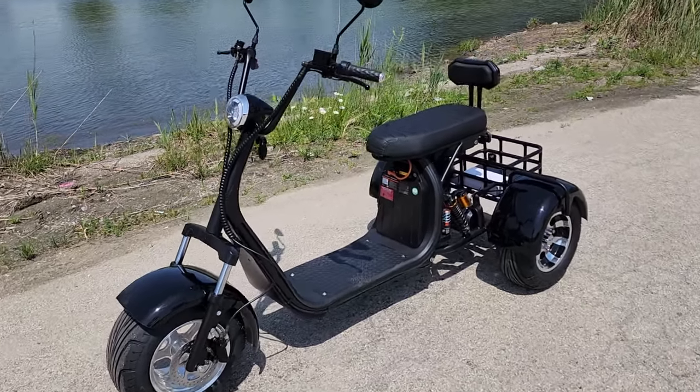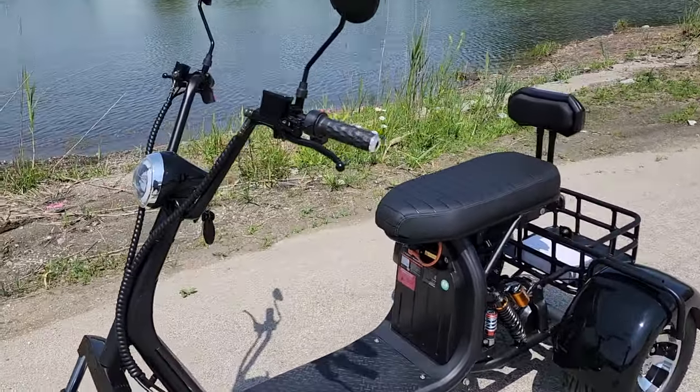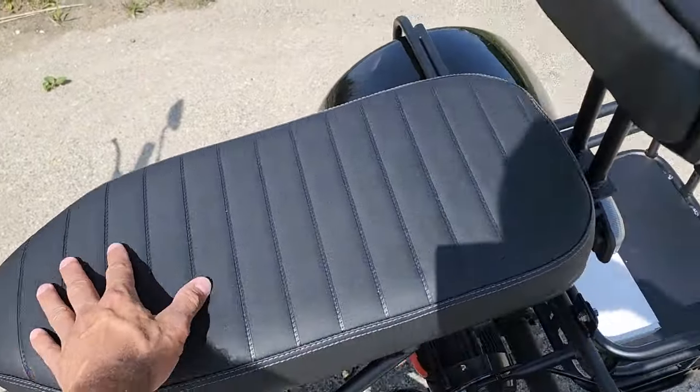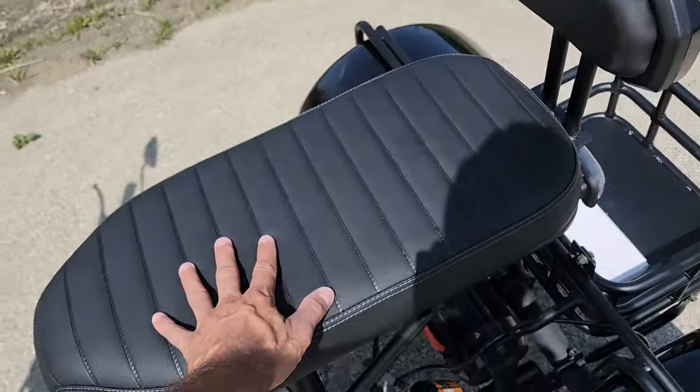Check it out everybody — this one here is the Citi Coco 2000 watt electric trike. This is a dual seater because you've got the nice wide long seat along with your seat back here.